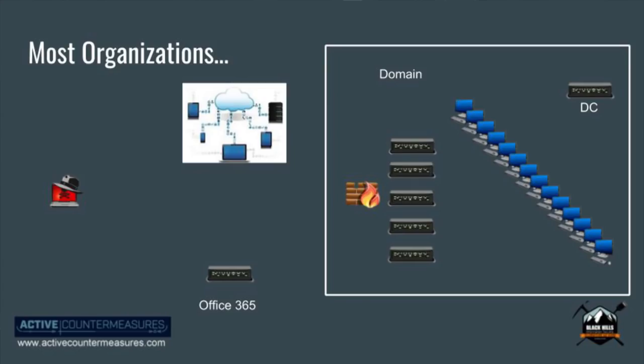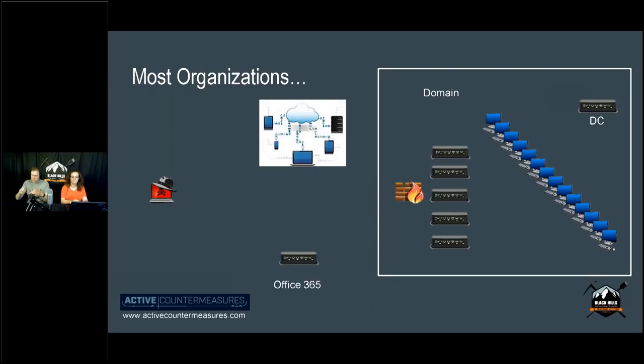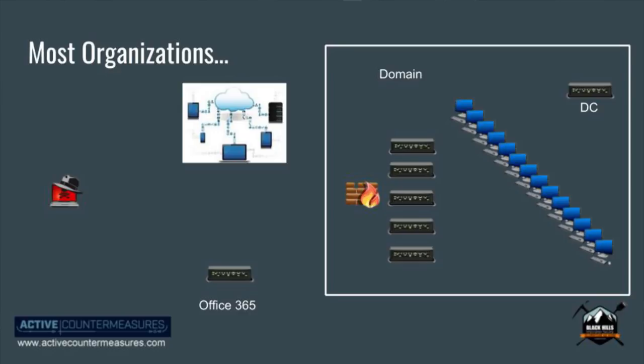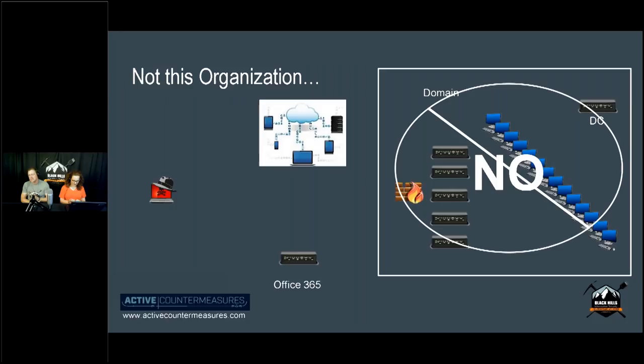Most organizations look like this: attacker on the outside, cloud services like Office 365, a solid Active Directory domain infrastructure with domain controllers, servers in a DMZ, and all hosts behind a firewall. But that's not the organization we're discussing today. We're talking about a trend with 'hipster' organizations where Active Directory seems anathema to their IT infrastructure.